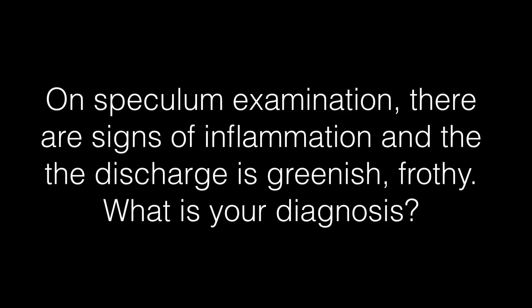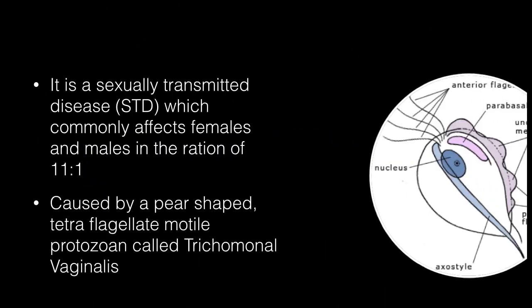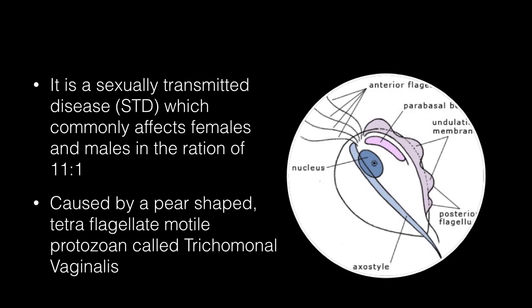Now let's look at another situation. On speculum examination, there are signs of inflammation and the discharge is greenish and frothy. The diagnosis is trichomonas vaginalis. It is a sexually transmitted disease which commonly affects females and males in the ratio of 11 to 1. It is caused by a pear-shaped tetraflagellate motile protozoan called Trichomonas vaginalis, as seen in the picture.